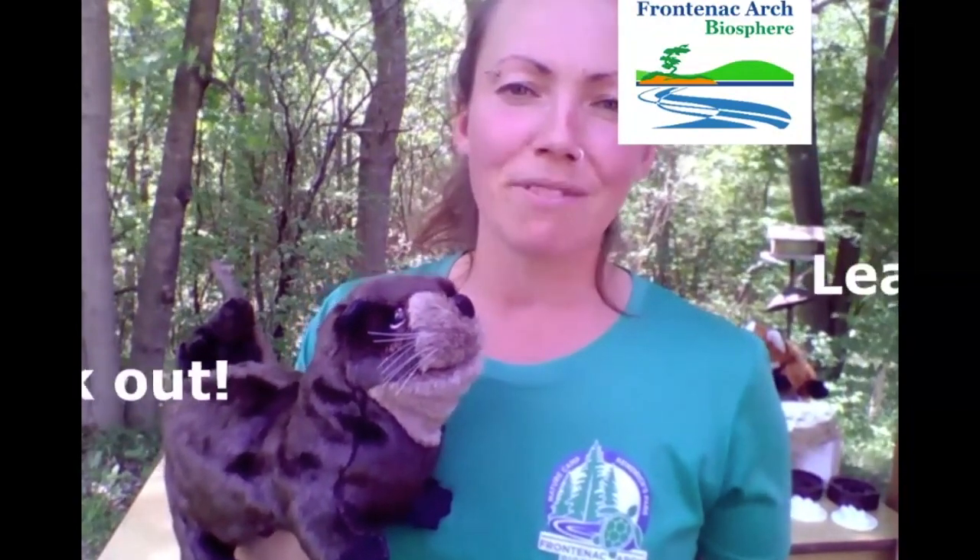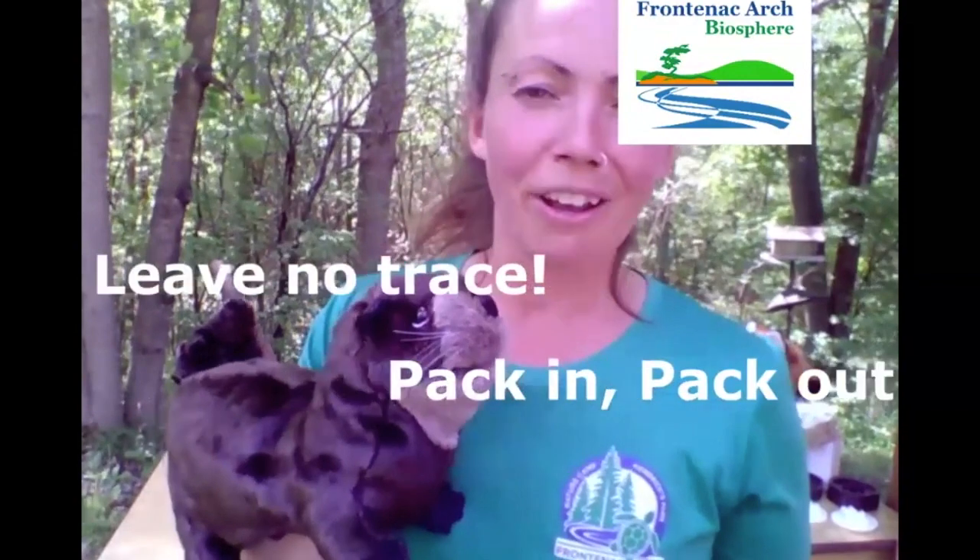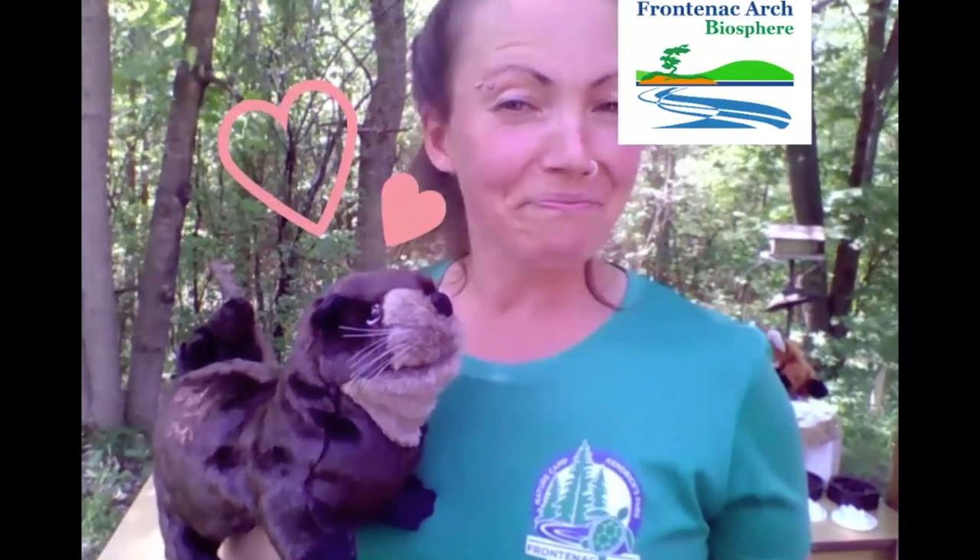Before we head out on the trail to make some animal prints, we want to touch base on how we can be out in nature and tracking animals while being mindful that those animals are important to the ecosystem and need their own space. What we bring onto the land when making animal prints, we want to make sure we bring that equipment home — we want to make sure we are leaving love, not litter.